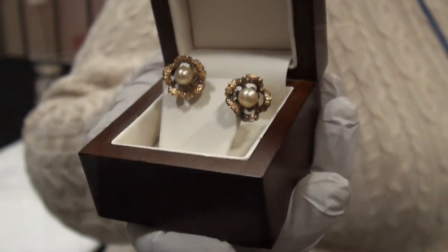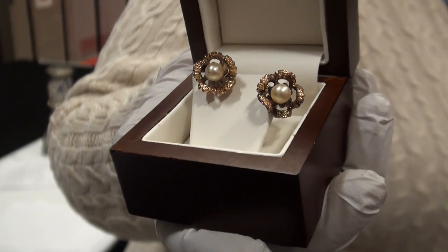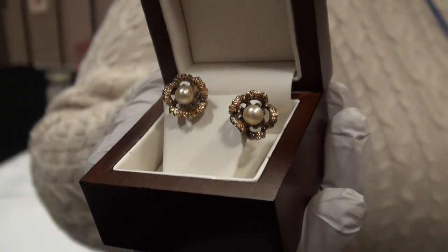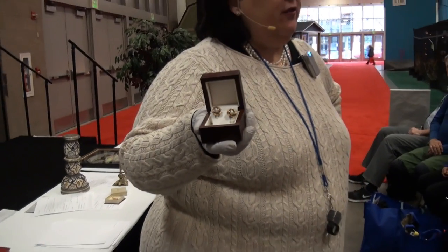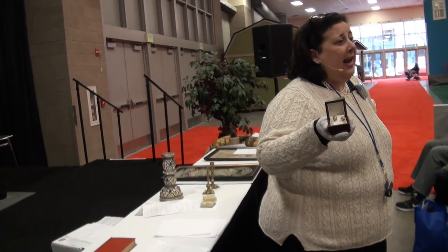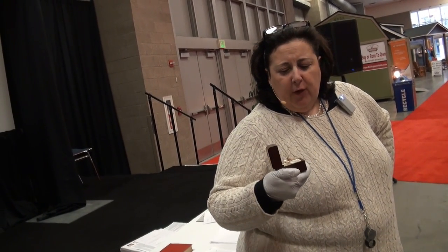How old do you think they are? You think they're 200 years old? So you think they're from 1819 — before 1819. That would be good. They're not. They're from about 1875 to about 1895.